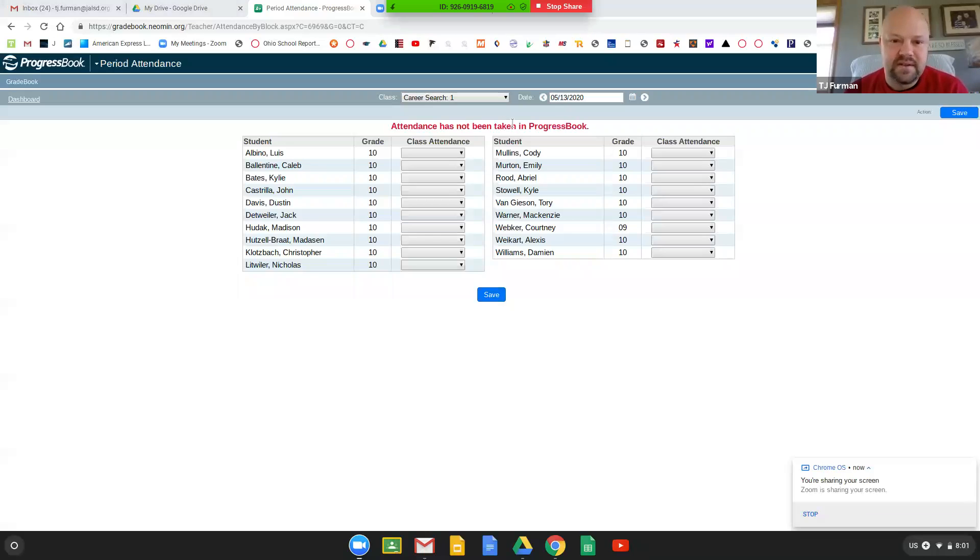All right, I am going to take attendance, so I'm going to share my screen. We're going to do that real quick. And we are going to talk about our trade job, so if you guys want to get ready on that and be able to talk about your trade, we are going to do that.